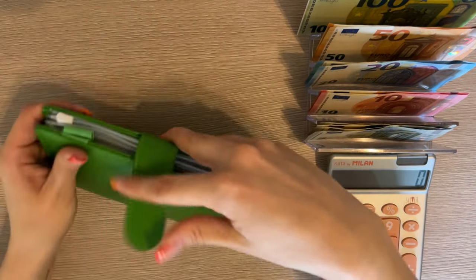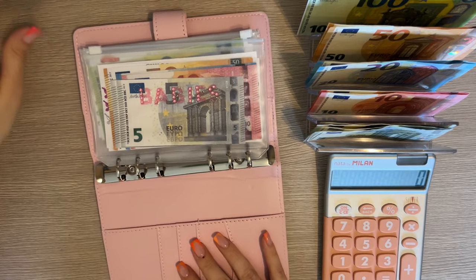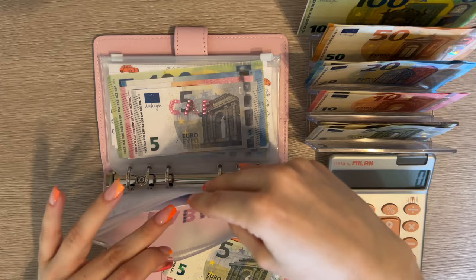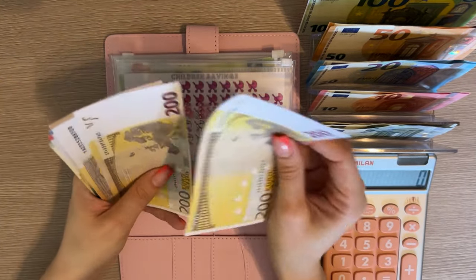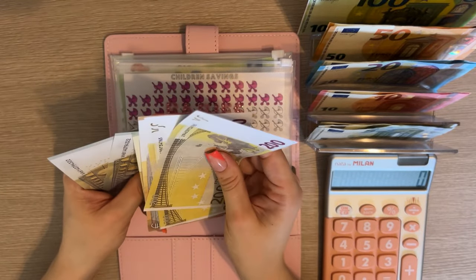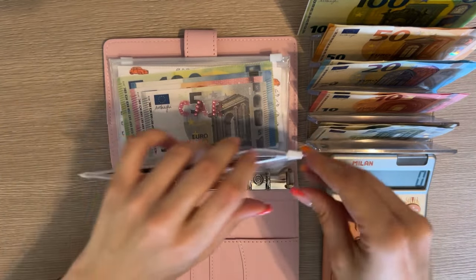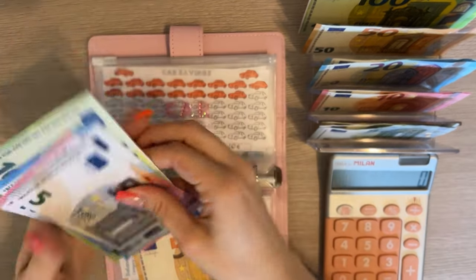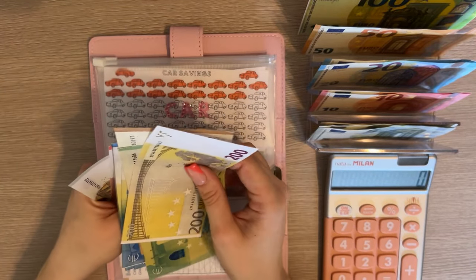Now we're moving on to long-term sinking funds. We are going to stuff babies first — baby is going to get 15. We have 200, 450, 470, 480, 490, 495, 505 — so we hit the 500 mark, that's great. Car is going to get 50 and we have 200, 350, 370, 390, 410, 420, 425.